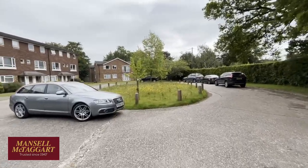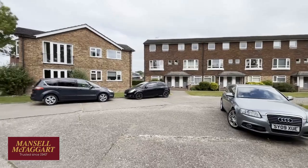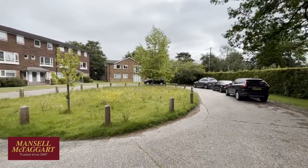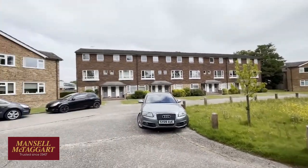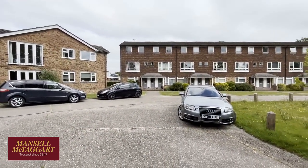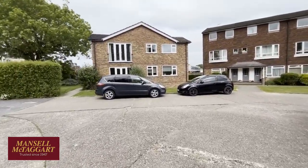Queen's Court — very well managed complex. It's actually leasehold but you all own a share of the freehold, so you've got the best of both worlds. As you can see there's tons of parking out here; however, directly behind and accessed from Bridge Road there's actually a garage complex, and this flat does have a garage. Not everyone has a garage, but come and have a look around.